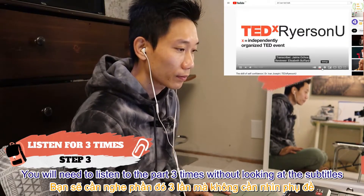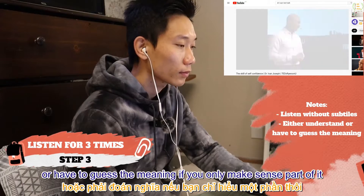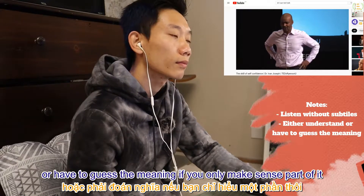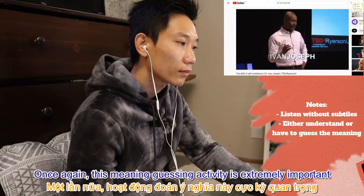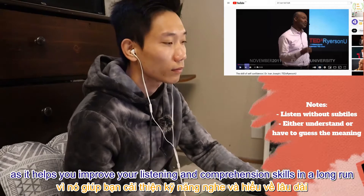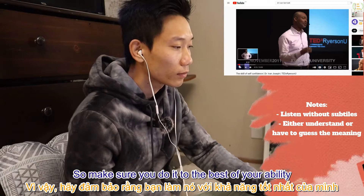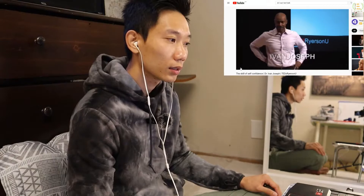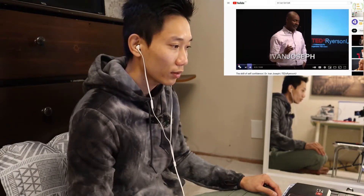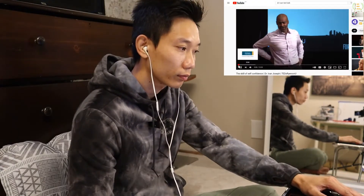Once again, this meaning-guessing activity is extremely important as it helps you improve your listening and comprehension skills in the long run, so make sure you do it to the best of your ability. Example: 'In my past life as a soccer coach, once you win a national championship, everybody wants to come play for you.'